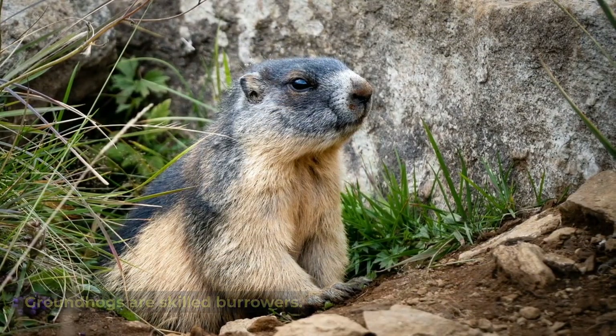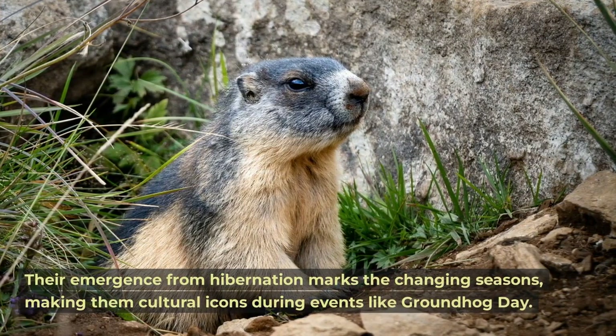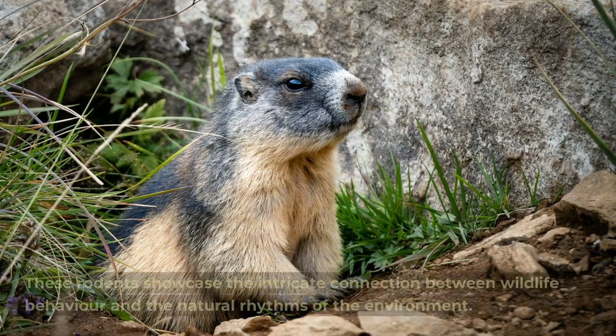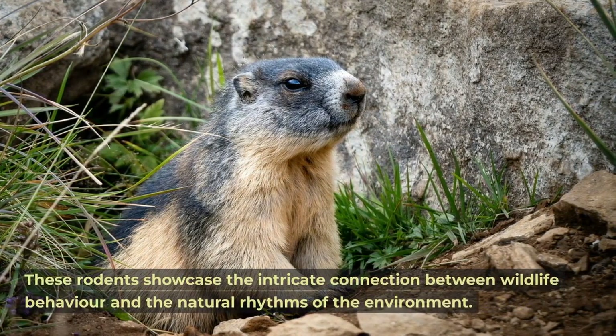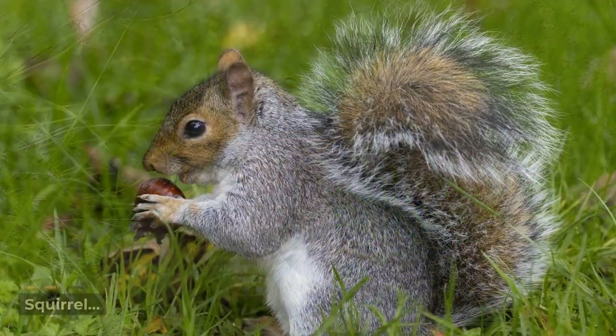Groundhog. Groundhogs are skilled burrowers. Their emergence from hibernation marks the changing seasons, making them cultural icons during events like Groundhog Day. These rodents showcase the intricate connection between wildlife behavior and the natural rhythms of the environment.